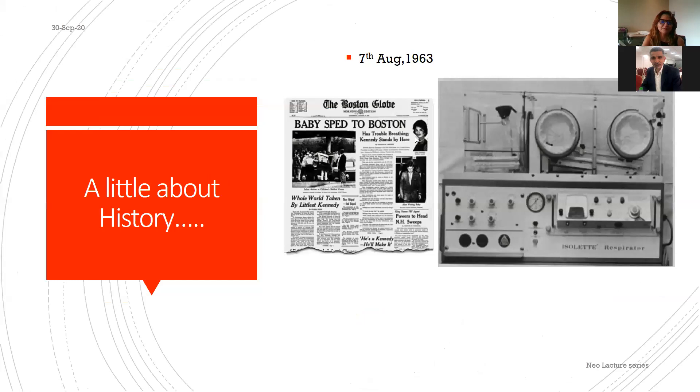A little history: in 1963, when baby Kennedy was born premature and unable to breathe because of respiratory distress syndrome, he was brought to Boston. This baby ultimately could not be saved despite bicarb and other interventions available at the time, and died. This tragedy spurred efforts to develop mechanical ventilation for neonates.